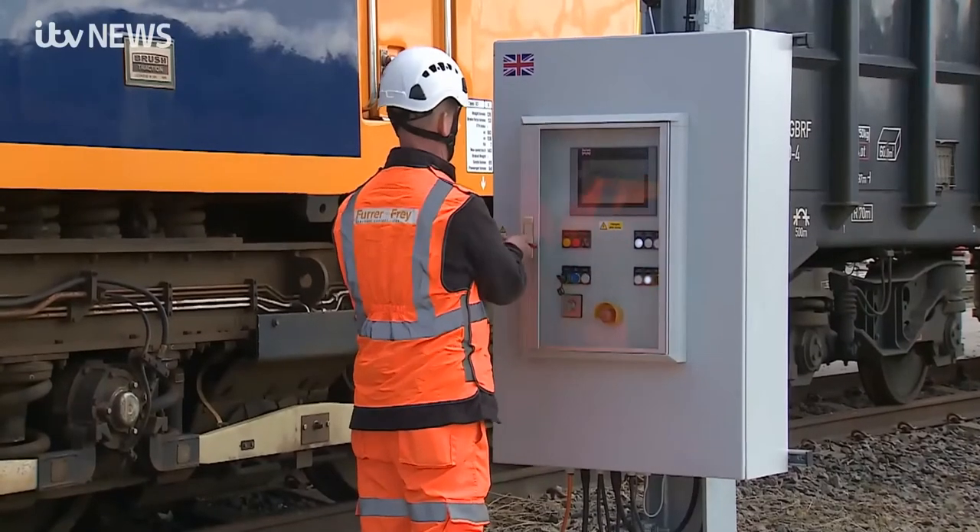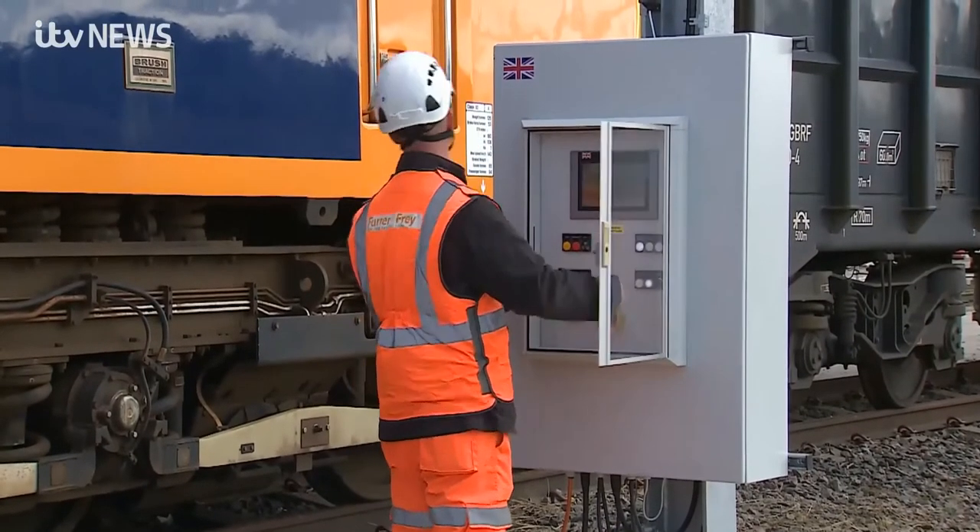The reason why that's a challenge within the current system is that we load and offload trains from the top. Doing so under overhead lines safely is very challenging.